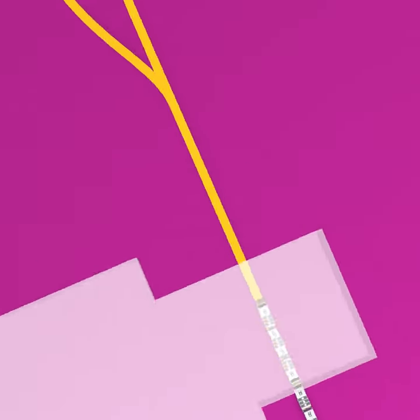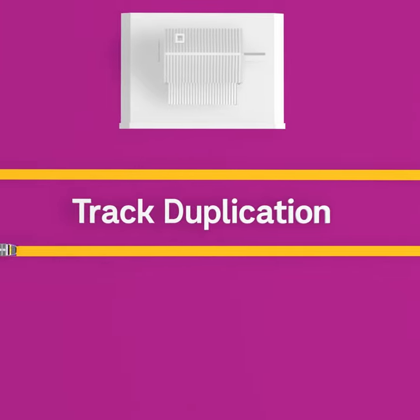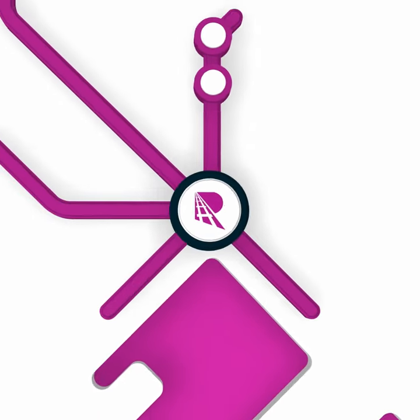When a route needs even more trains to pass each other, we duplicate the tracks. This helps us get more trains, more often, to more Victorians.